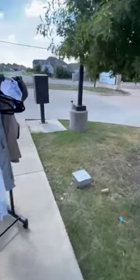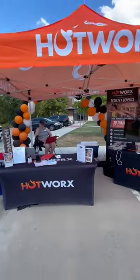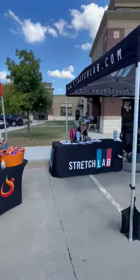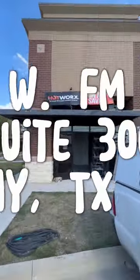That is the owner right there. This is Hot Works, located in Murphy, Texas. The Stretch Lab is right down the street as well.